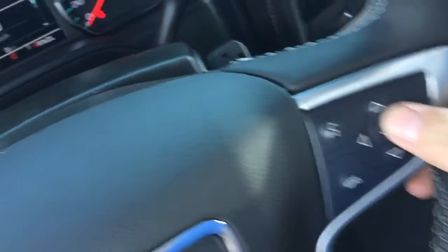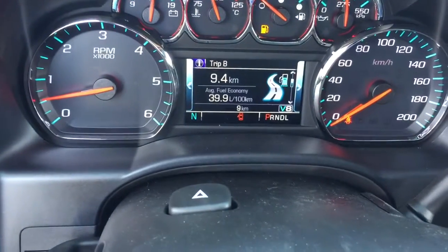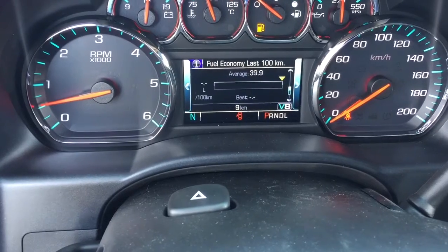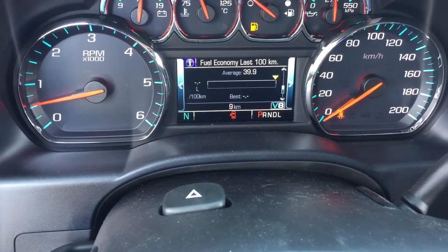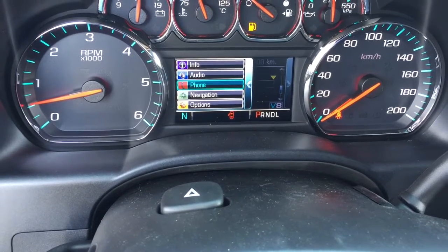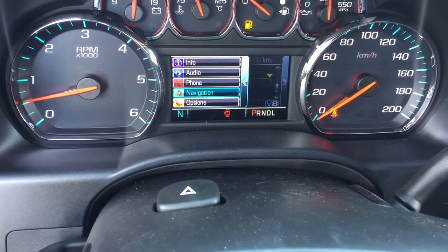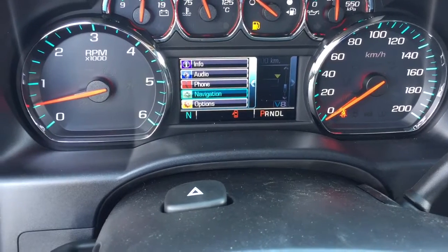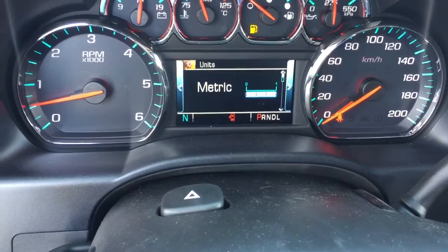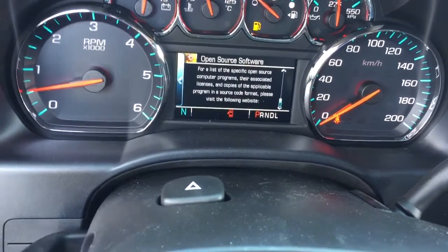Driver Information Center menu — you can scroll through and see trip computers, when you need to refuel, oil life remaining, tire pressure monitoring, fuel economy, and of course you can set that up for different distances. Audio sources — you can pair up your phone here. OnStar navigation screen also accessible from the Driver Information Center, and in options you can set it up for metric versus imperial — a good thing to have if you're crossing some borders.